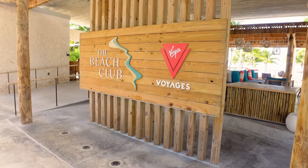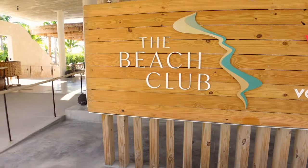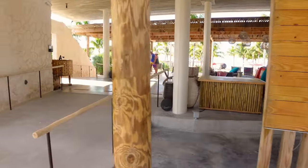Welcome to the Beach Club at Bimini. This is Virgin Voyage's private island when you come to Bimini, Bahamas, and it is fantastic.